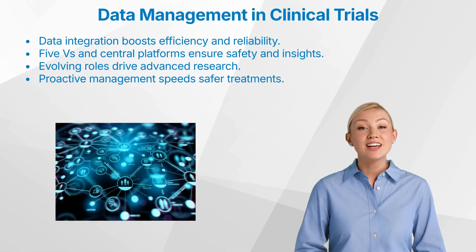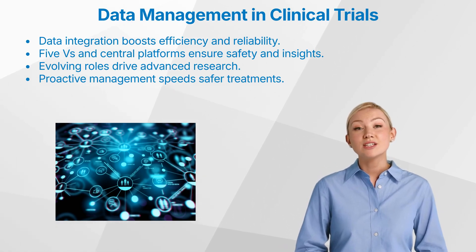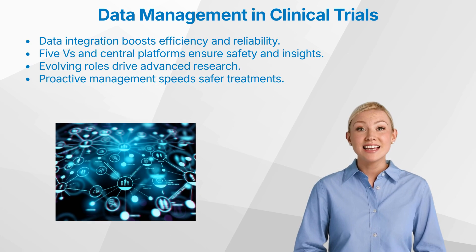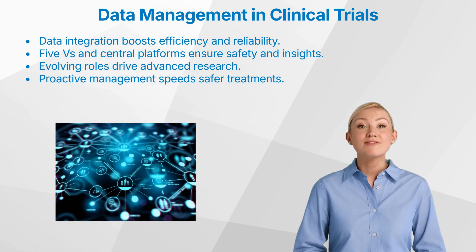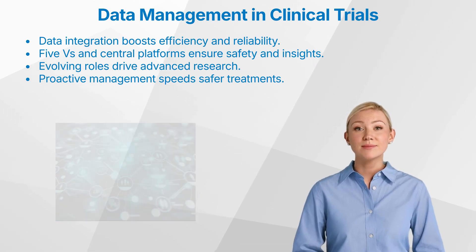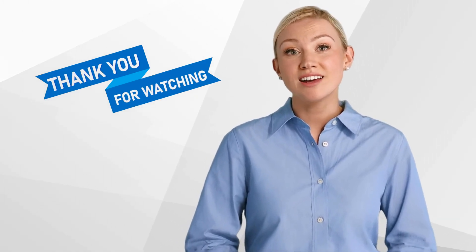To wrap things up, data management in clinical trials has reached an exciting and transformative stage. The ability to capture, integrate, and analyze data from a wide range of sources not only improves trial efficiency, but also leads to more robust and reliable results. By embracing the five Vs — volume, variety, velocity, veracity, and value — alongside centralized data platforms and evolving roles, we're moving toward a future where data integrity and patient safety are paramount, and insights generated from trials extend well beyond their initial scope. The proactive management of data in clinical trials ensures that we're not just conducting studies, but also advancing the broader mission of medical research, bringing better treatments to patients faster and more safely than ever before. Thank you for watching, and we hope that you found it informative. Don't forget to like and subscribe to our channel for more content on clinical research.